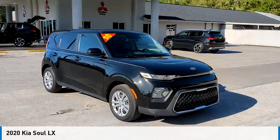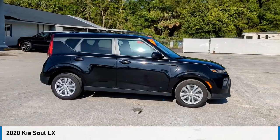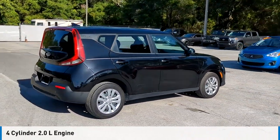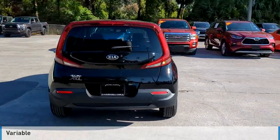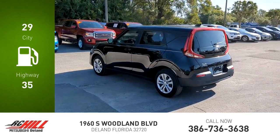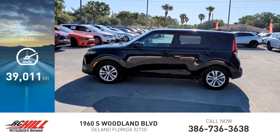Looking for the right vehicle? Check out the 2020 Sol. This vehicle is powered by a front-wheel drive, four-cylinder, 2.0-liter engine, and comes with a continuously variable transmission. Great fuel efficiency saves you money by requiring fewer trips to the gas station. This vehicle has less than 40,000 miles.